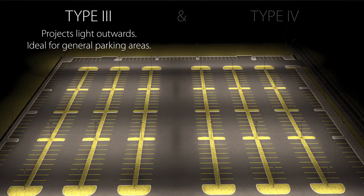The Type 3 distribution projects light outward and is ideal for roadways, general parking areas, and any lighting application where a large pool of light is required.